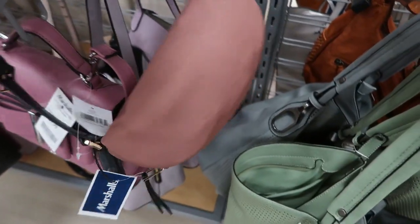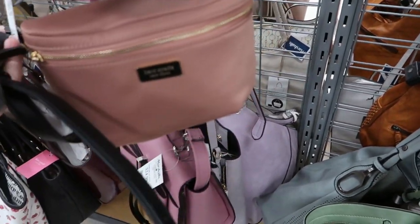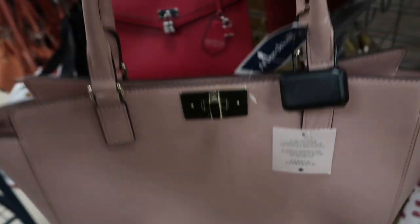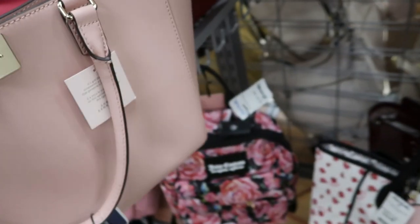They still have the Kate Spade waist bag I saw last time — it's $24.99, I think that's such a good deal, I'm surprised no one bought that yet. Here's a pink Kate Spade, really nice big size — there's no zipper at the top but this one is $129.99.